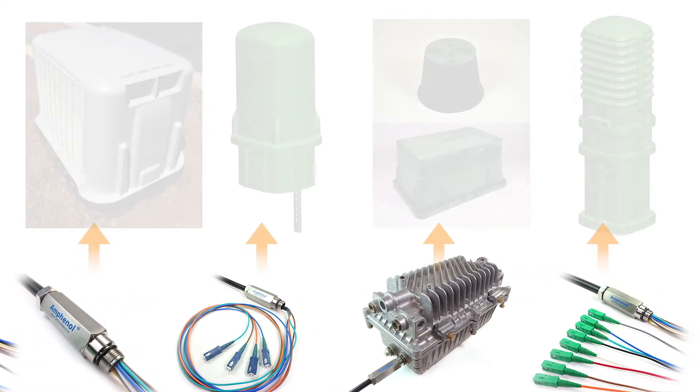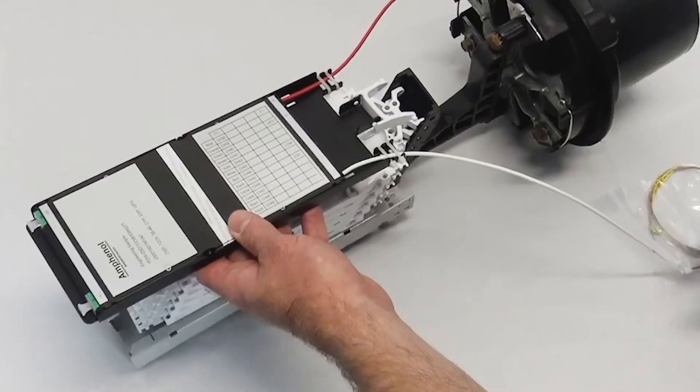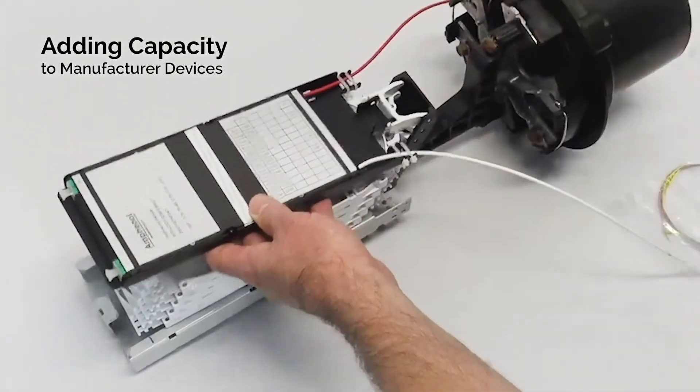The OSP products can be seamlessly installed into a variety of field enclosures, often even providing capacity beyond what can be obtained by using the closure manufacturer's own devices.